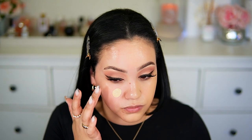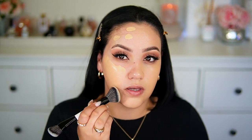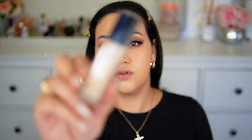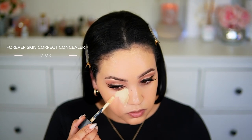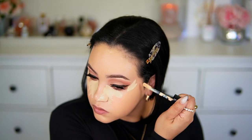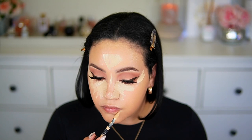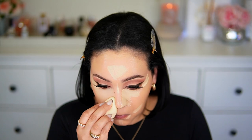I was reviewing this foundation, so I applied half my face with a beauty blender and the other half with a brush — both methods applied beautifully. Next for concealer I'm going in with the Dior Forever Skin Correct Concealer, another product I haven't been giving much love. It did a really nice job brightening my under eye, gave very nice coverage, and blended out pretty easily. I blended it with the beauty blender and it really brightened up that under-eye area.